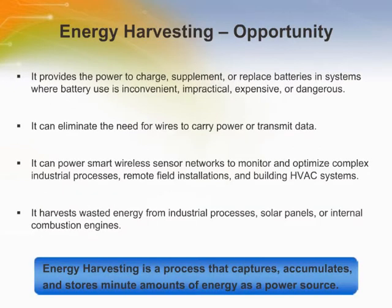Electronic circuits are now capable of operating at microwatt levels, and it is feasible for them to be powered using non-traditional sources. This has led to energy harvesting, which provides the power to charge, supplement, or replace batteries in systems where battery use is inconvenient, impractical, expensive, or even dangerous. It can also eliminate the need for wires to carry power or transmit data.